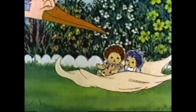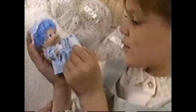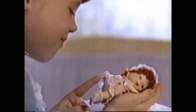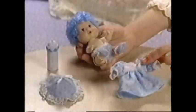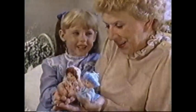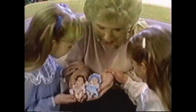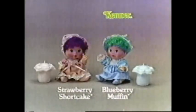Baby Strawberry Shortcake and Baby Orange Blossom and Baby Angel Cake, each sold separately. Here comes the stork with Baby Spanking Lou — Strawberry Shortcake ones dressed in blue. Little Berry Babies — they drink from a bottle and wet their panties. Blueberry Muffin, you've wet your panties. Berry Babies, each sold separately. New Berry Babies Strawberry Shortcake and Blueberry Muffin come with baby bottles. Each sold separately.